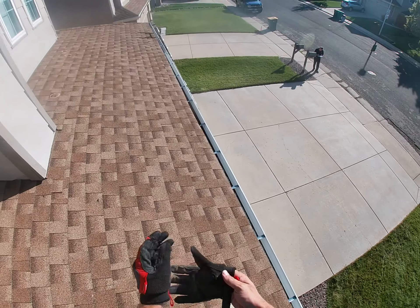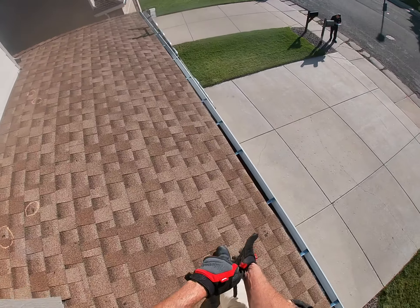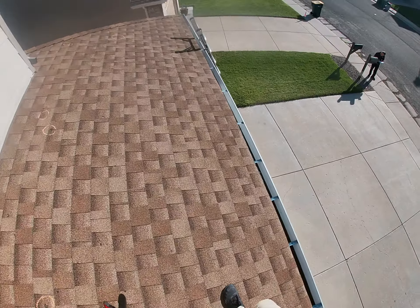My name is Evan Hill from Exceptional Exteriors and Owens Corning, here at 9703 Kipling Street in Westminster, Colorado on July 10th, 2019, doing a post-storm inspection.